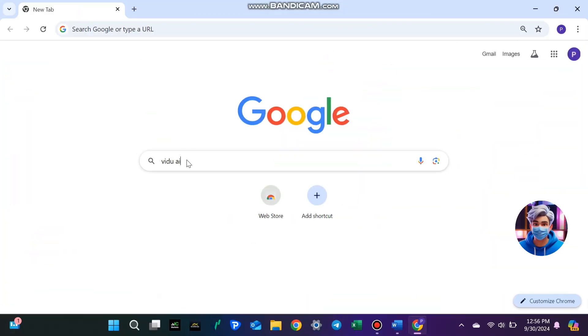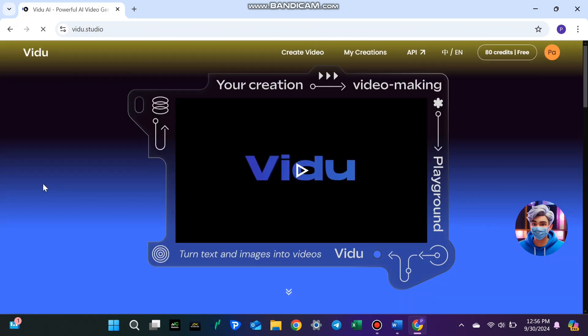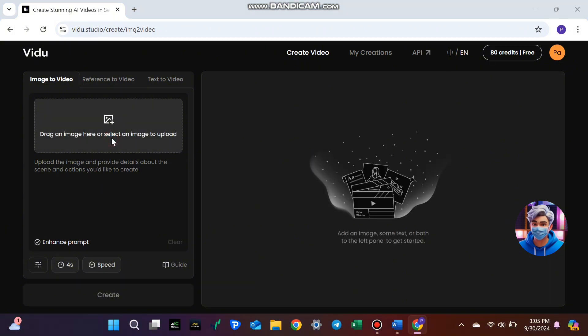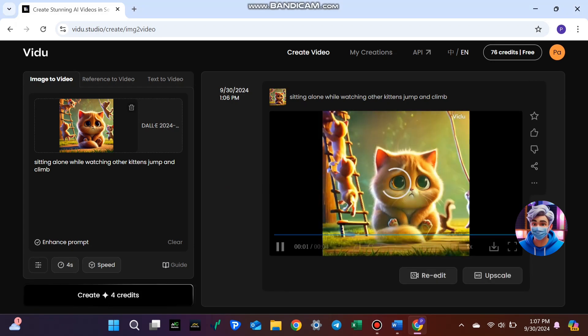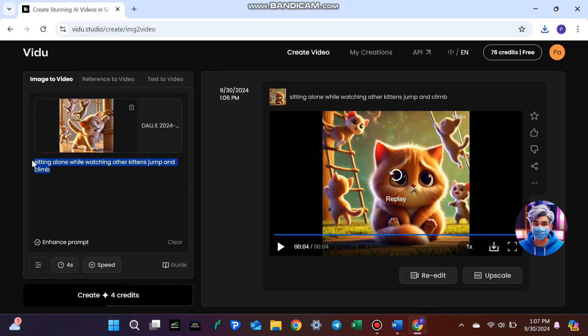Now that you've got your images, the next step is to animate them. Video AI is perfect for this — it turns static images into short animated videos, bringing your story to life in a way that keeps viewers engaged. After uploading your images, Video AI will create animations with just a few clicks. You start with 80 free credits, and each animation costs only 4 credits, so you can easily create multiple videos to get started.